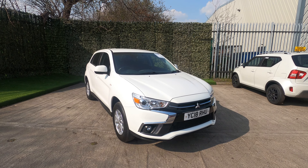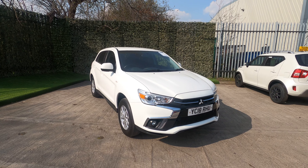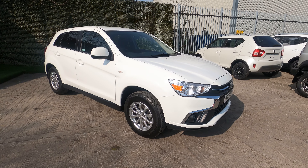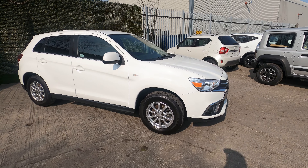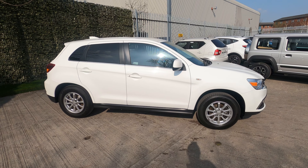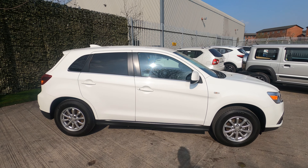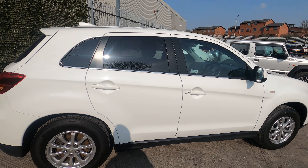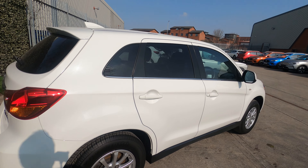Hello and welcome to Luscombe Motors walk-around video. This is an ASX2, an 18-plate — we supplied it brand new and we've serviced it all its life, so we know a good one when we see it. I have sold Mitsubishi for over 20 years; it's an absolutely flawless car, never goes wrong. It has a five-year warranty from date of registration, so on this one you're warranted up till 2023.